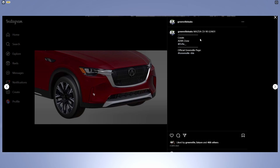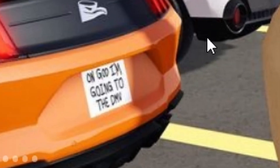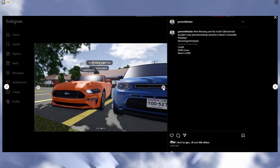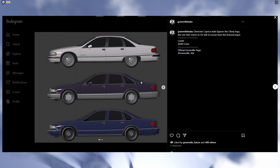Alrighty, so we have the Mazda CX90 leak here — looks actually pretty cool, this is a nice car. We also have the new Mustang and Kia Soul together — we have multiple photos to check out, and nice plate! Alrighty, so we have the Caprice leak here — let's check this out.